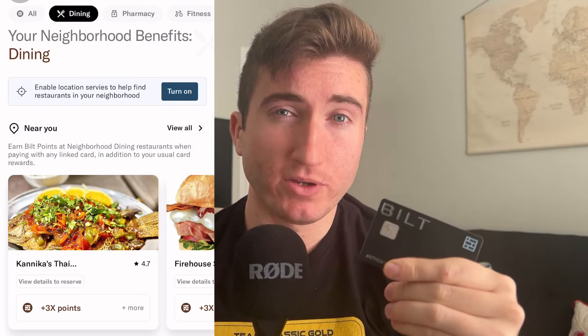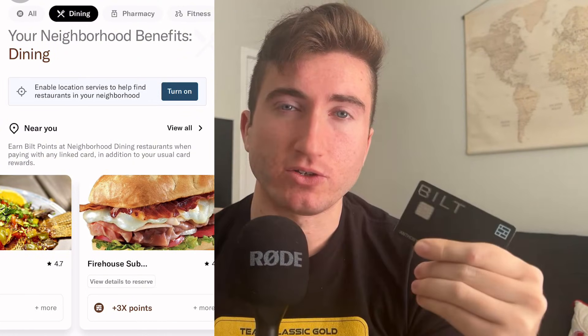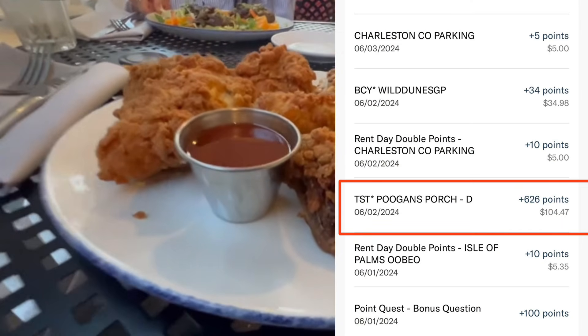I view my Built points almost like my Chase points in terms of currency value — Built might even be a little higher for transfer partners. There was also a time in the summer when the Built Neighborhood Market dining program let me get an additional 5 to 10x on top of the 3x dining multiplier. In Charleston at Pugin's Porch I got around 11x per dollar, ending up with about 550 Built points for that one transaction. That program has been dampened since, but that's the kind of value I was getting.